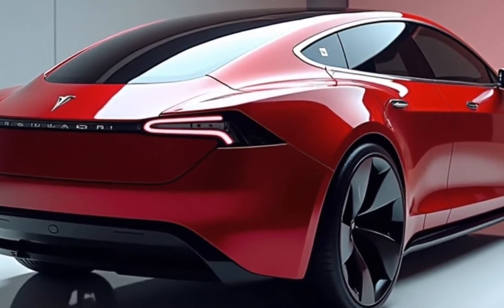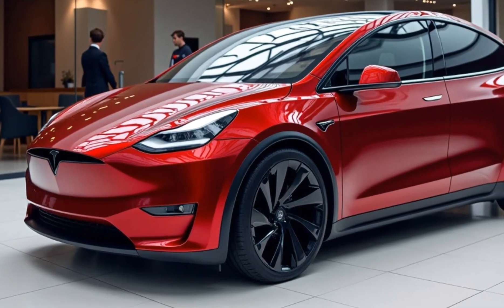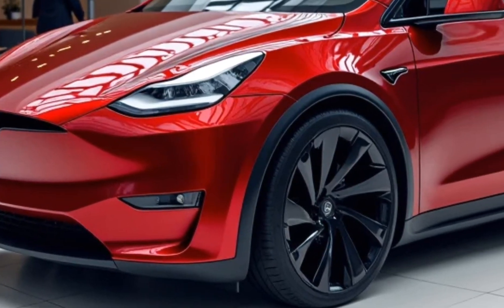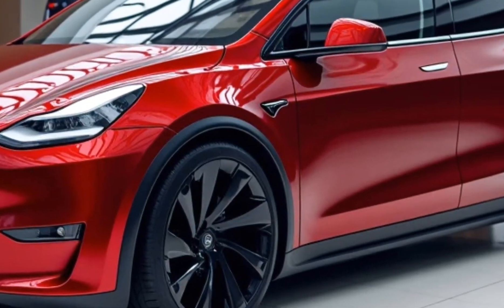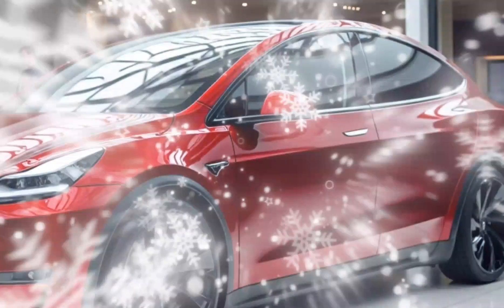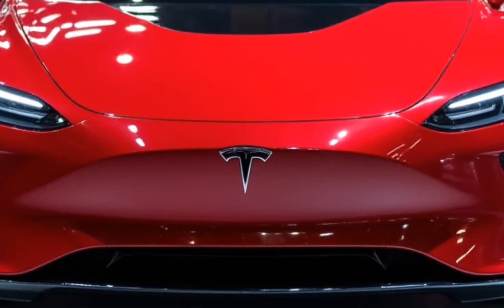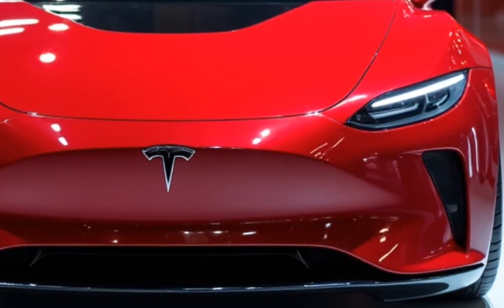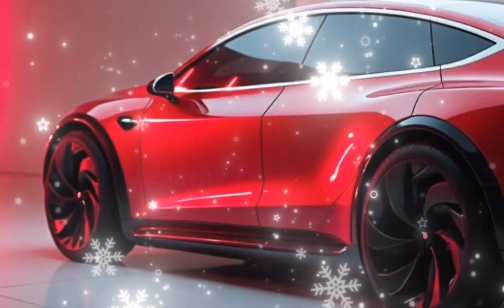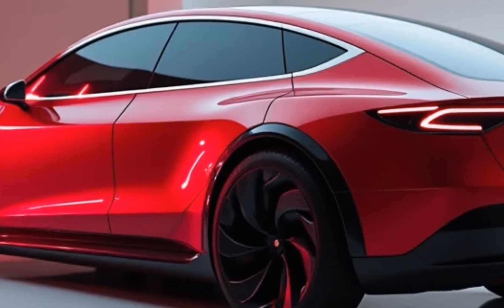The 2025 Tesla Model V is not just a car — it's a statement. It symbolizes the potential of electric vehicles to combine sustainability, luxury, and performance in a way that was unimaginable just a decade ago. Tesla continues to push the boundaries of what's possible, and the Model V is a testament to their commitment to innovation. Whether you're a Tesla enthusiast or someone considering their first electric vehicle, the Model V is worth paying attention to — it's a glimpse into the future of mobility.